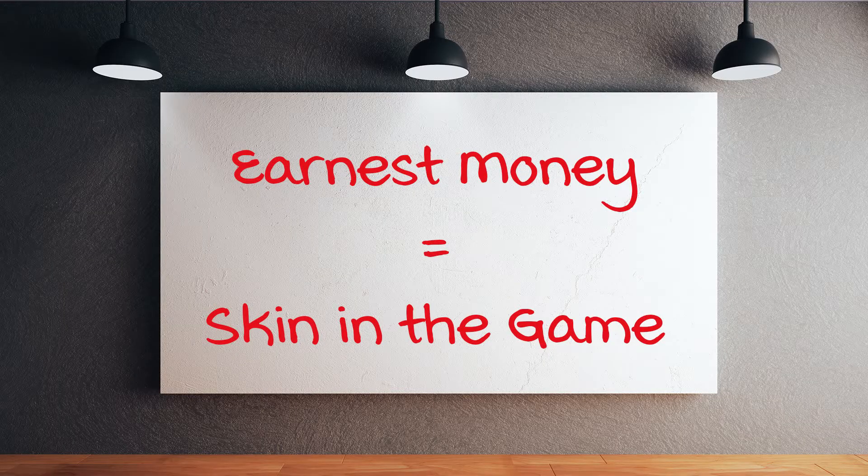Earnest money is like your skin in the game. It's money that you as the buyer put forward with your offer — you go to the seller and say, here you go, I like your house so much I want you to hold on to this money just in case. If something goes wrong and you decide to leave for no reason whatsoever, the seller gets to keep that. But if everything goes right, that money goes towards your closing costs.